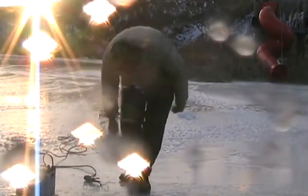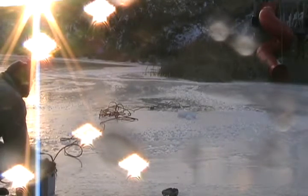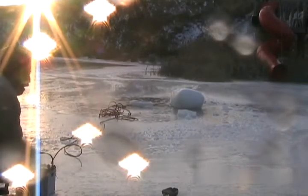All right, let's blow this puppy to kingdom come. Three, two, one — ha! Not bad.